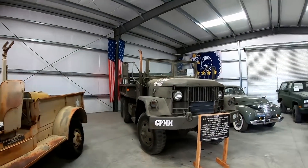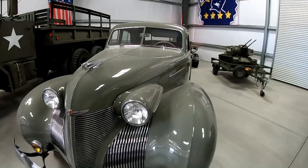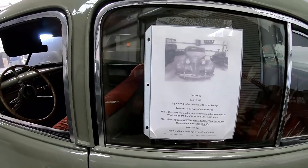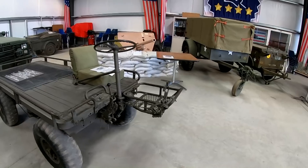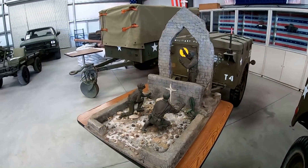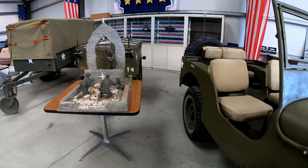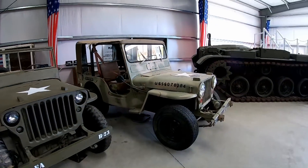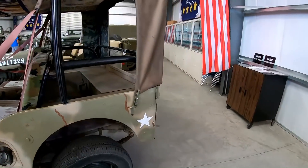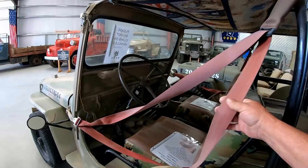Being as this is the General George Patton Museum, it's pretty likely this was his personal car — a Cadillac. Outside was a replica of an in-the-field chapel. I don't think this vehicle was originally equipped with shoulder harnesses — at least, I really don't think they were.